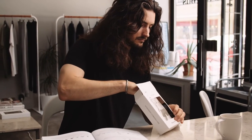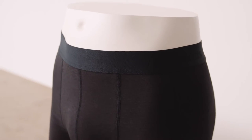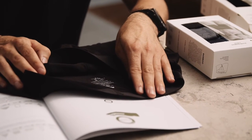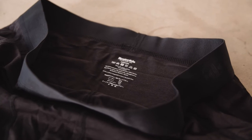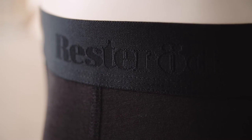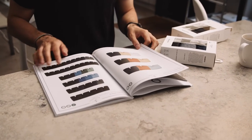The bamboo provides breathability which makes the boxers soft and comfortable to wear. Care instructions are transfer printed in the back for extra comfort. The boxers are made out of 65% FSC certified viscose bamboo, 30% organic cotton and 5% elastane.